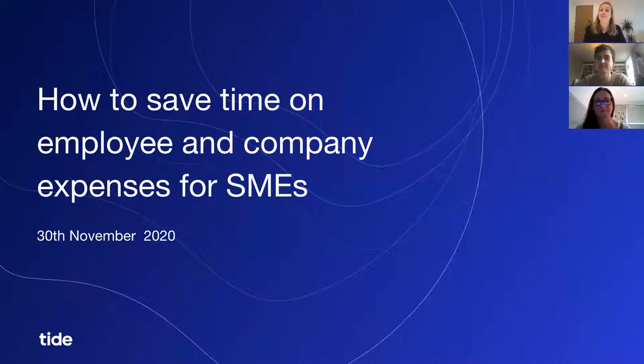Good morning everyone and welcome to today's Tide Masterclass. Today I'm really excited to host this special Cyber Monday event, during which we'll be talking to you about how you can save time on your employee and company expenses, and share some exciting offers and prizes. We have a fantastic panel today — thank you for being here.